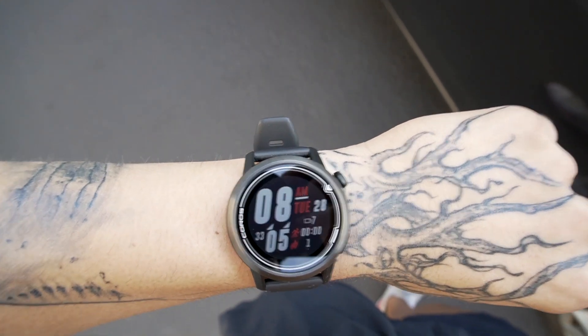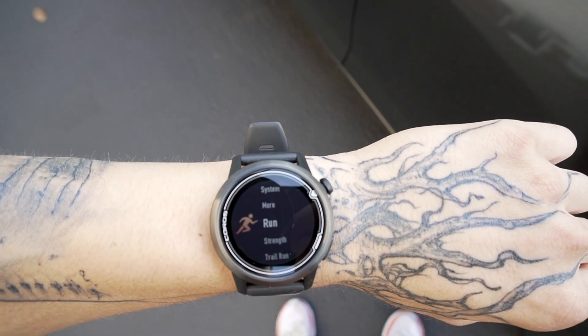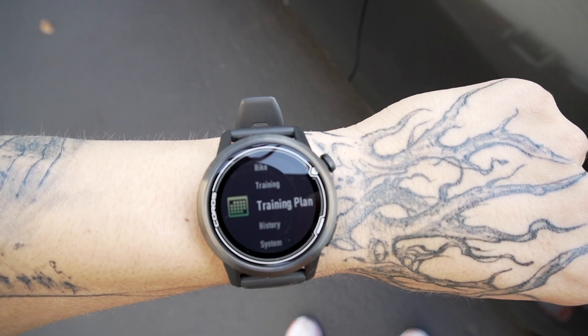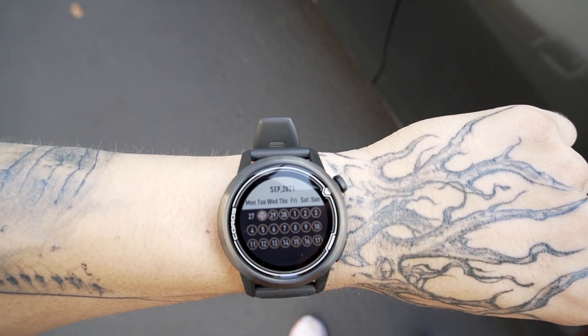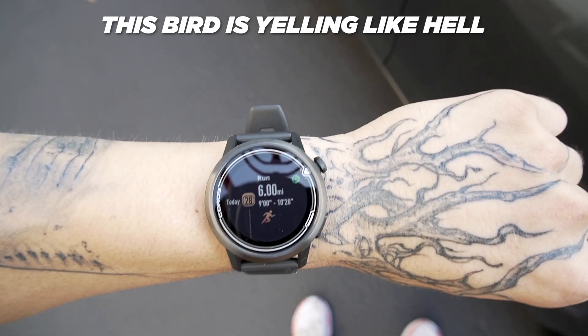I'll show you real quick what everything looks like on the watch before I start the run. I select the dial to get to the main menu, scroll down to training plan, and select it. As you can see, it gives you a whole month of training days. Once you select one, it shows the workout for the day — which is six miles at a nine to ten-twenty pace, so relatively easy. Then I select it and the workout is ready to go.